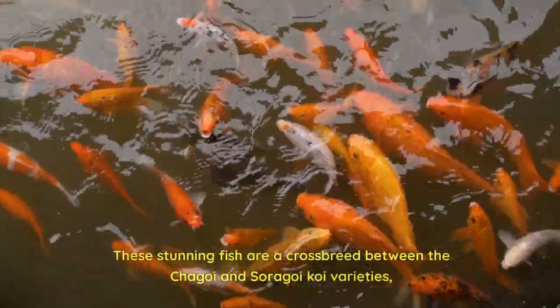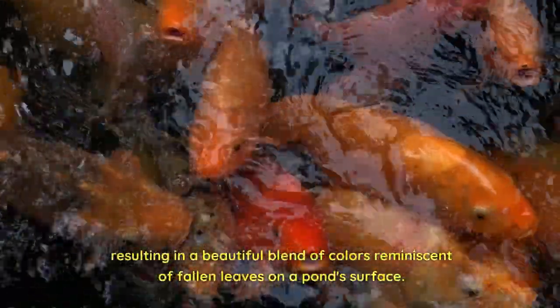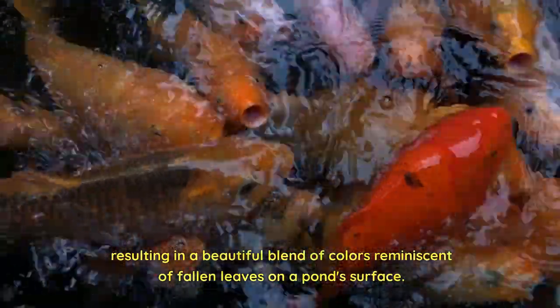These stunning fish are a crossbreed between the Shiger Koi and Surigoi Koi varieties, resulting in a beautiful blend of colors reminiscent of fallen leaves on a pond's surface.